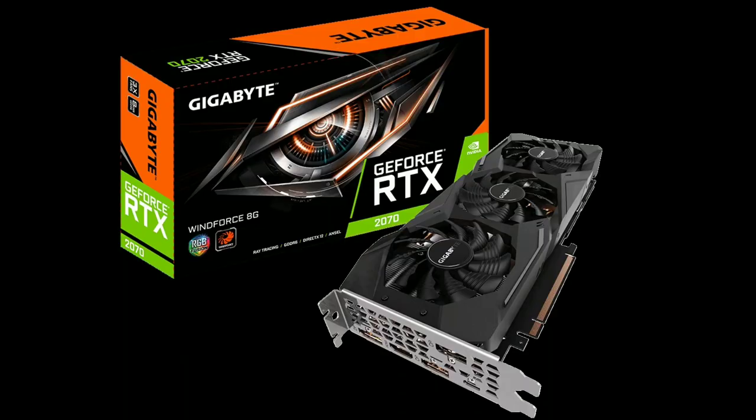The $450 RTX 2070 Windforce was my graphics card of choice. This card outperforms a GTX 1080 and can play a lot of games at 4K 60fps, and just about any game at 1440p 60fps. It also has 8GB of VRAM as well as a rather hefty air cooler to ensure you don't thermal throttle.